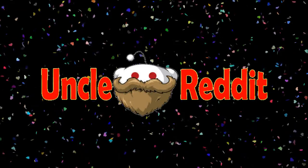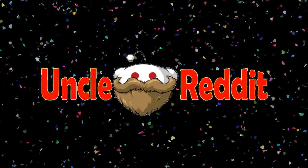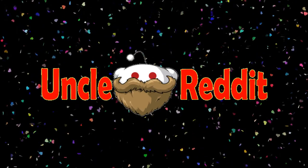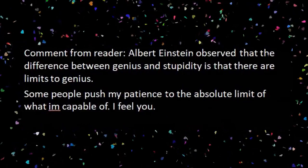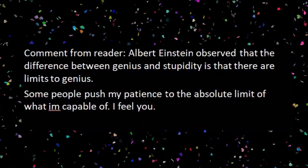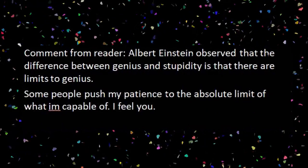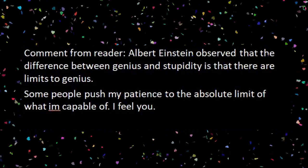Some people are just amazing. She couldn't follow the email. She couldn't follow the conversation. What are you gonna do? There's a comment from a reader that sums it up best: Albert Einstein observed that the difference between genius and stupidity is that there are limits to genius. Some people push my patience to the absolute limit. Yep, some people just can't be helped.